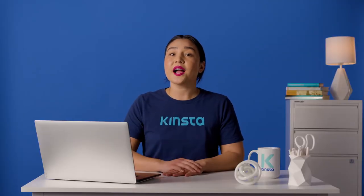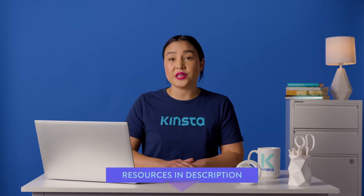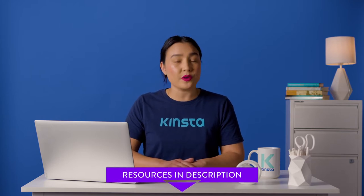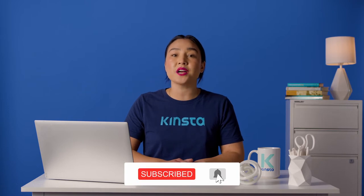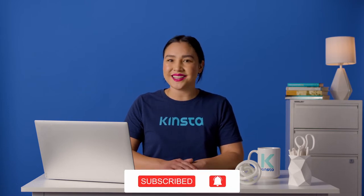But before we get too far, I want to let you know that there will be links to more resources in the video's description. And remember, subscribe and ring that bell to get notifications for future helpful content. Now, let's get to it.